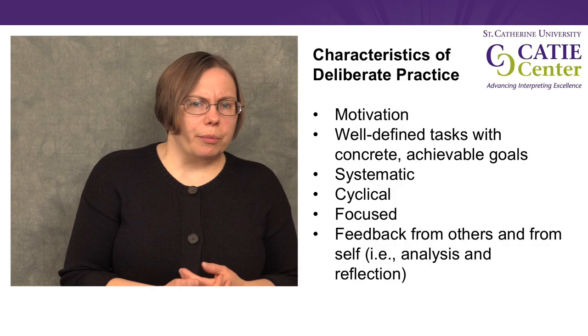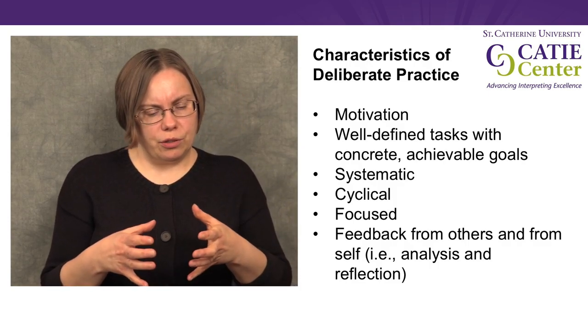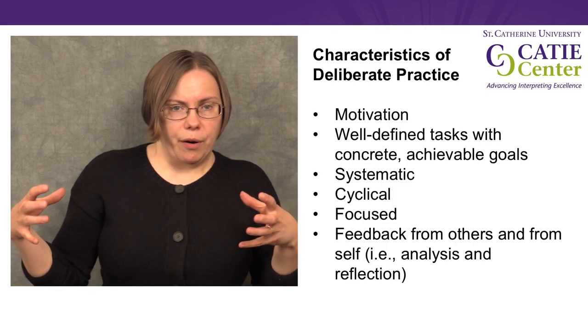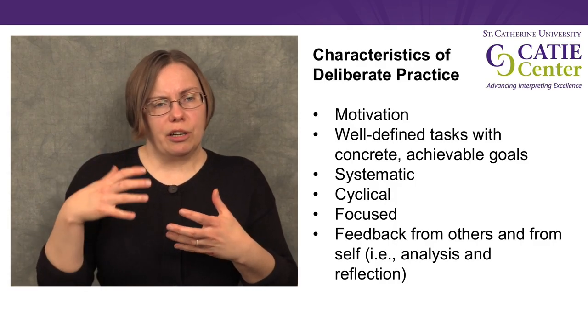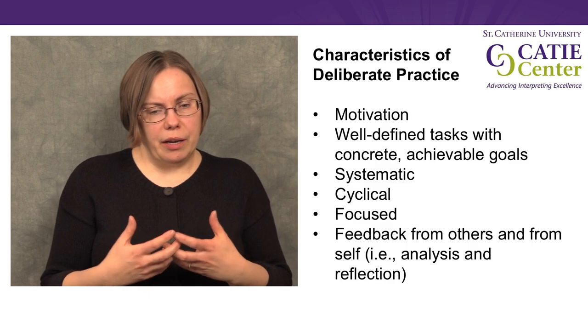Another characteristic of deliberate practice is that it is focused — it's very beneficial to work for short periods of time focusing very hard, rather than trying to spend a very long time practicing even when we're mentally exhausted. We need to pay attention to our own concentration and focus, take breaks when we need them, and really use our time in an efficient way.